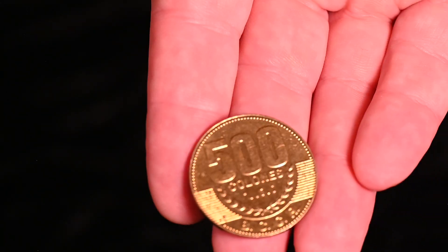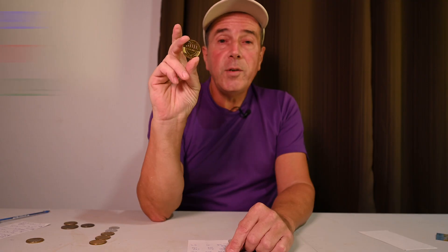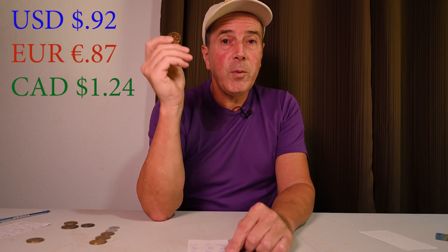So we've looked at the bills. Now let's take a quick look at the Costa Rican coins. We're going to start off with the biggest, which is the 500 colón coin. Five hundred colóns is worth $0.92 USD — so it's almost a buck. If you get a 500 colón coin and you're from the US, it's almost a dollar. It's also worth 0.87 euros and $1.24 Canadian.